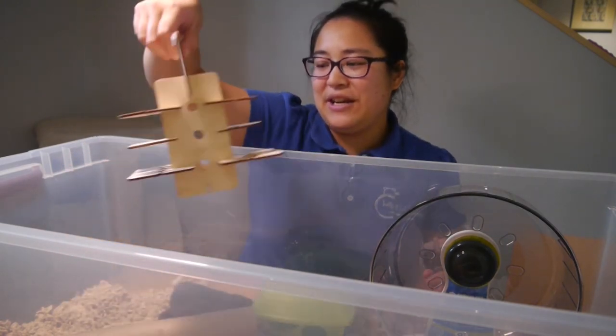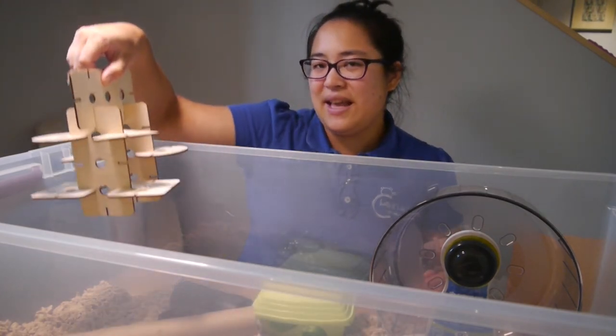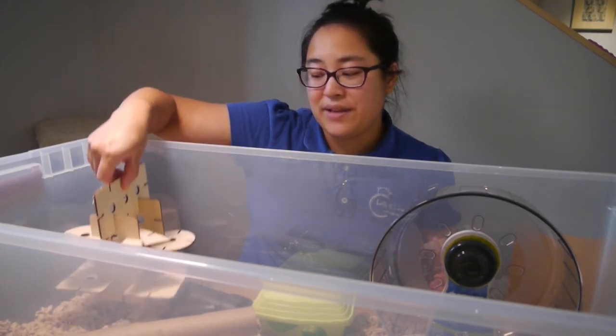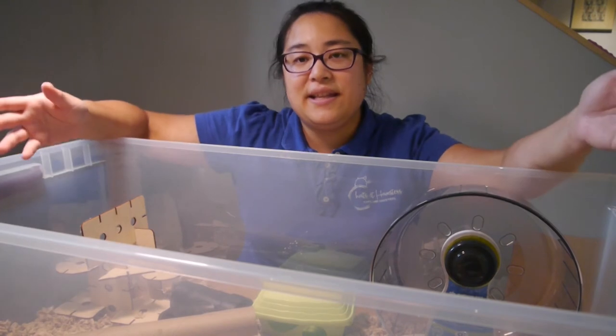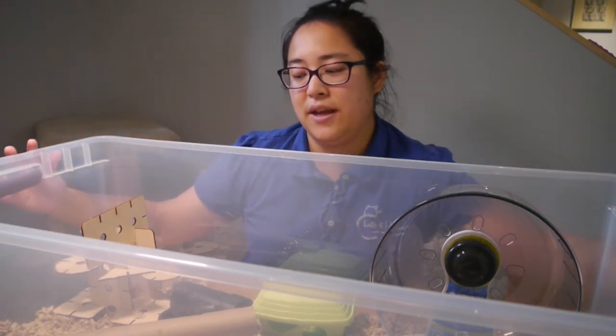They also have this little playground structure — I'm not quite sure where they got it from, maybe a hamster store. I think I've seen stuff like this before but I'm not sure of the brand. The hamster likes climbing around on it. It's really nice to see this big hamster cage with the floor space for all of these toys.